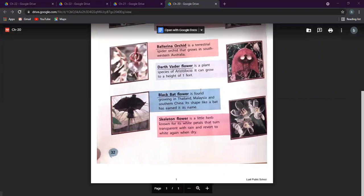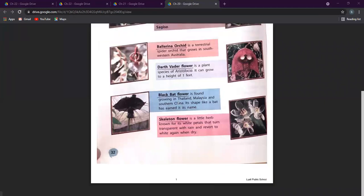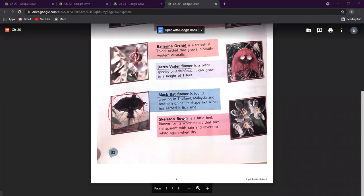Next is the black bat flower, which is found in Thailand, Malaysia, and southern China. It gets its name because it looks like a bat.